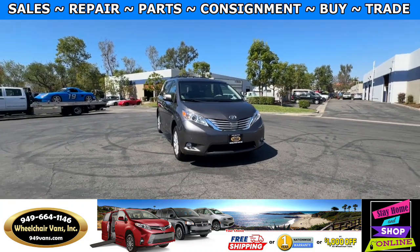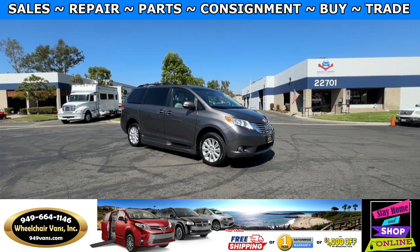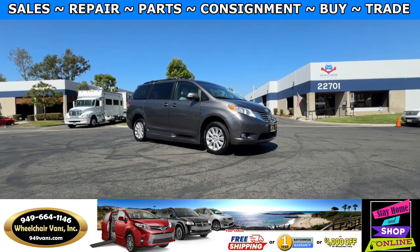Hello and welcome to Wheelchair Vans Inc. Today I'll be going over a 2014 Toyota Sienna equipped with the BraunAbility Power Foldout Ramp.